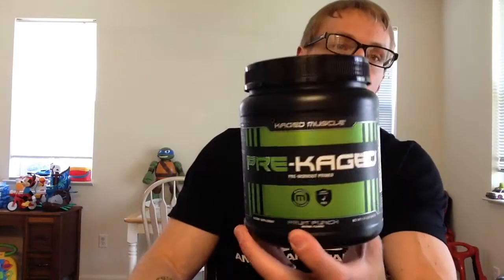What's up everybody? Mr. Brian Hicks here. I'm going to be reviewing some pre-workout for you that you're going to want to check out if you haven't already. So if you have checked this out, you'll know how legitimate it is — Pre-Caged from Caged Muscle, Chris Gethin.